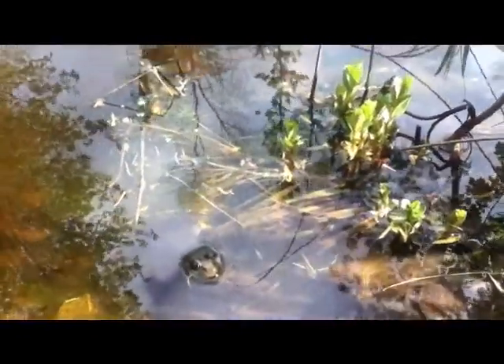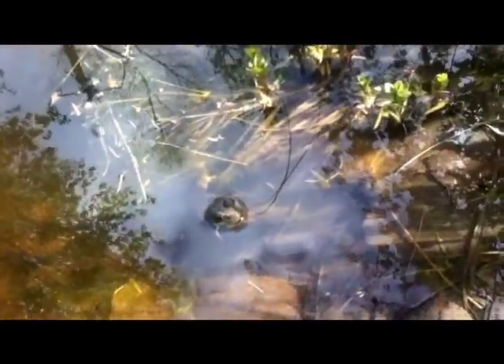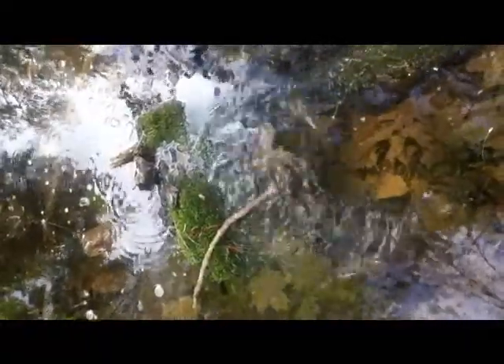Frogs help to control insects and pests, and are also important for research. They are food for other carnivores.